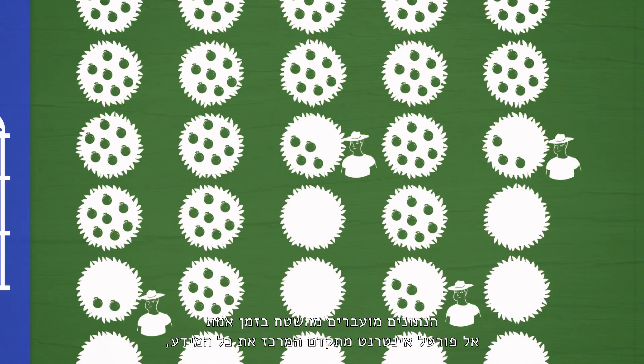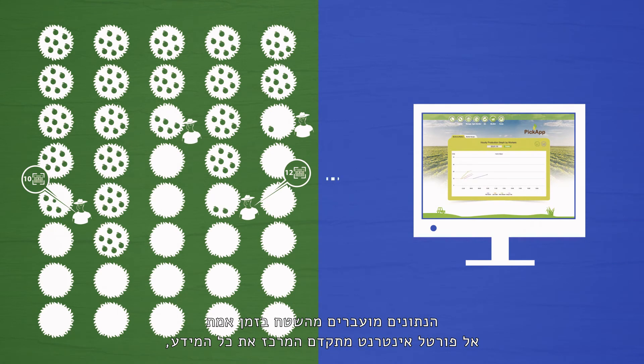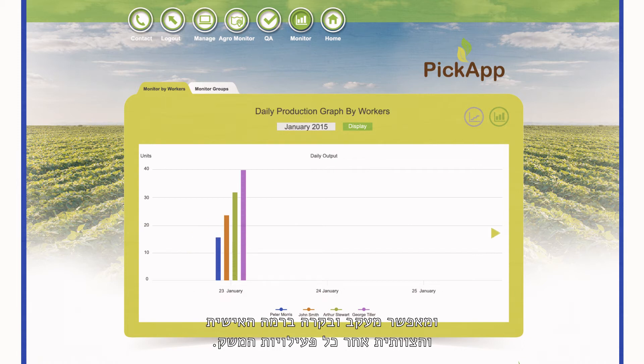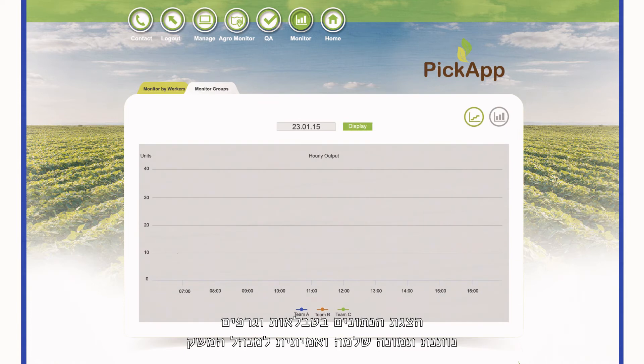The information from each scan is transferred immediately from the field to a sophisticated internet portal, where all the farming activities may be tracked and associated with individual workers and or teams. The presentation of data in tables and graphs provides the farm manager a complete and actual picture of the farm activities.